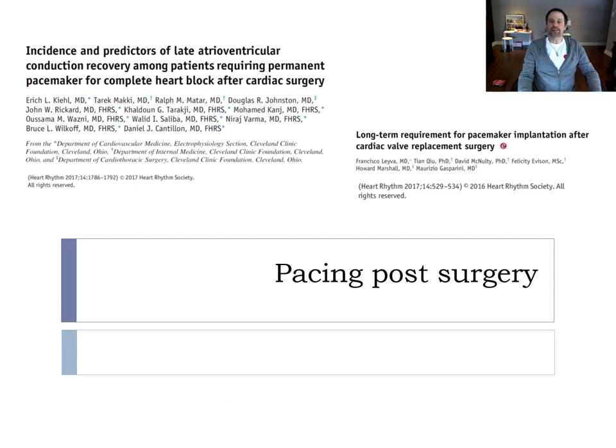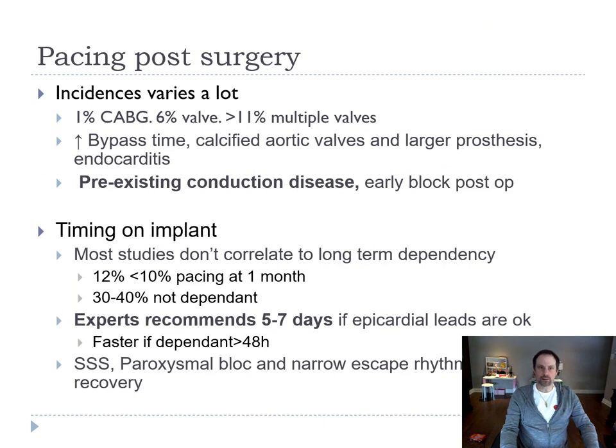Regarding pacing post-surgery, the incidence varies: 1% if it's CABG, 6% for a valve, and 11% in more complicated cases. Risk factors for needing a pacemaker include high bypass time, calcified aortic valve, large prosthesis, and endocarditis. From our perspective, if we see a pre-existing conduction disease on the pre-op EKG and the patient comes out of surgery in heart block, we will move faster with the pacemaker.